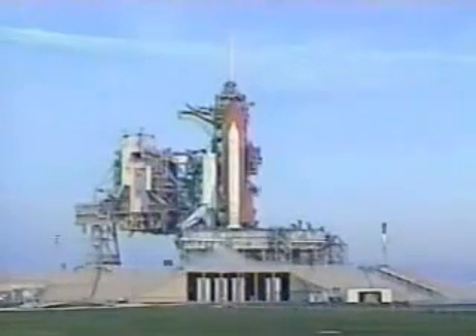Standing by for the handoff to Discovery's computers. The handoff has occurred. The ground launch sequencer has handed off to Discovery's computers, which are now controlling the countdown.